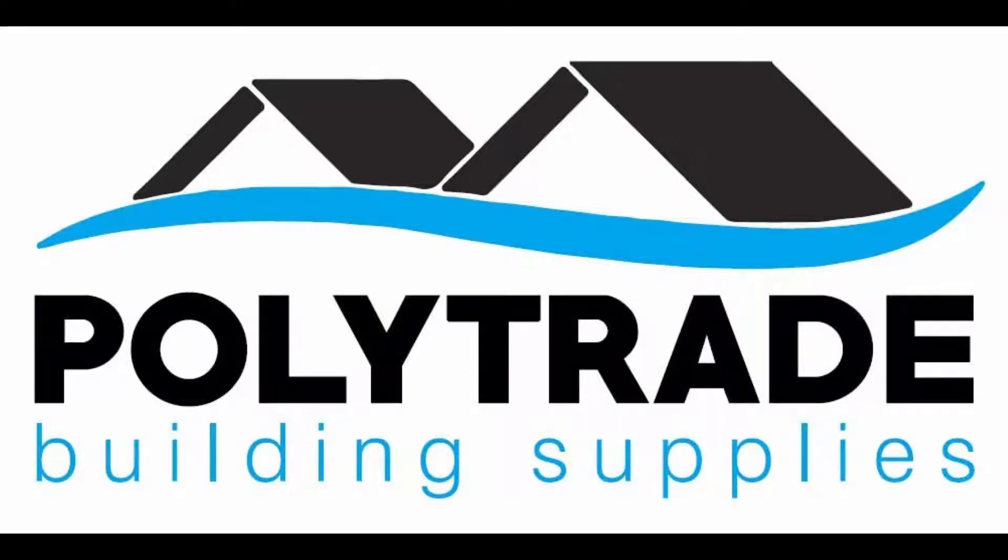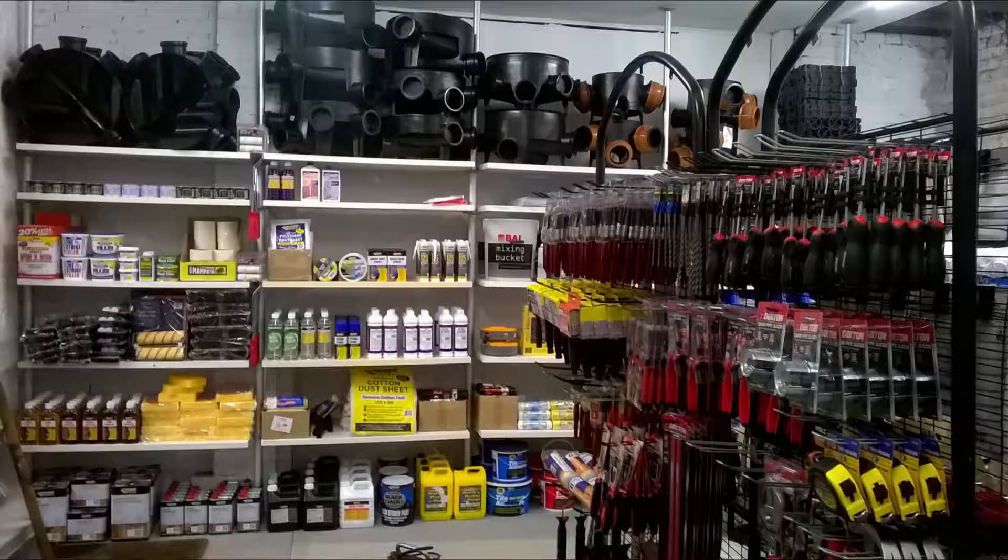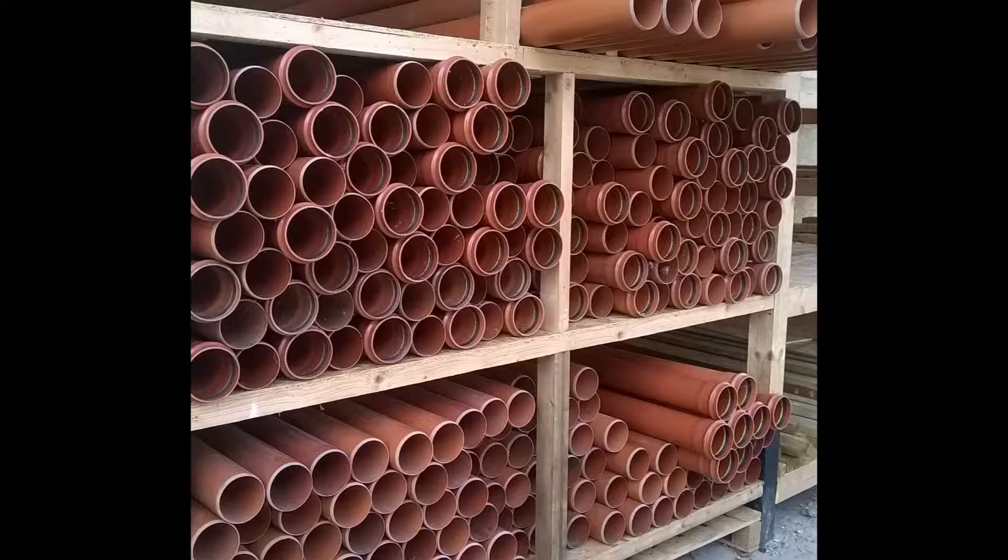At Polytrade DIY and Building Supplies Limited, we have a wide range of building, decorating, guttering, soffit, underground drainage, plumbing and groundwork products.